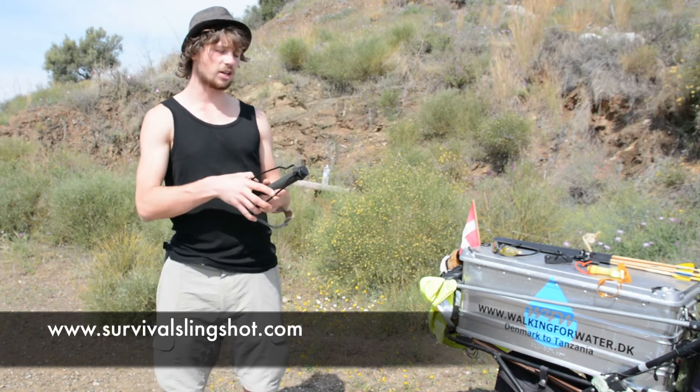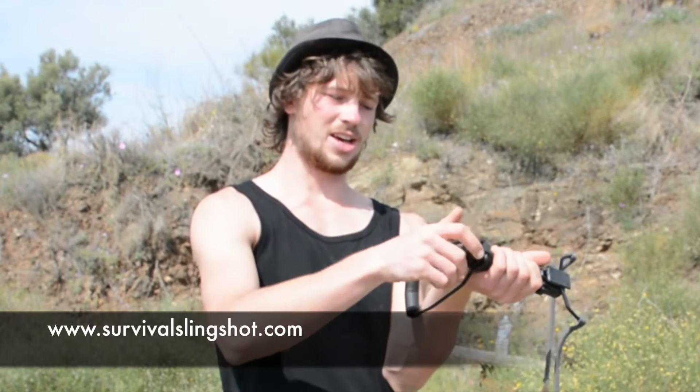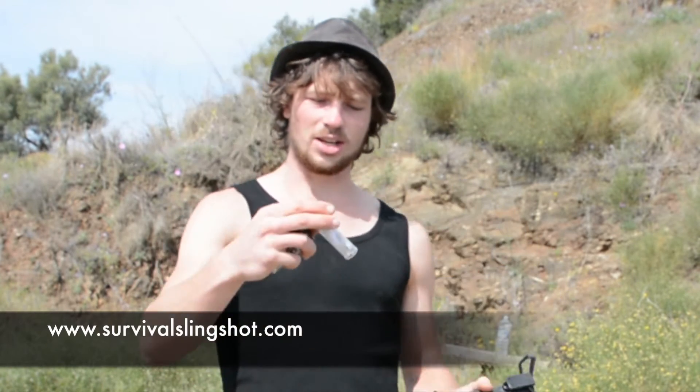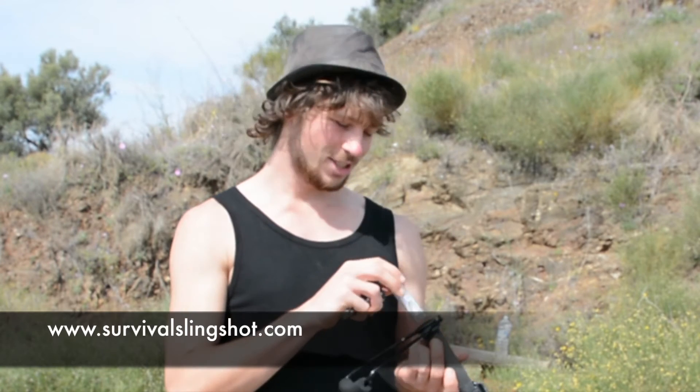The Survival Slingshot is more than a slingshot. It has a little lid in the bottom where you can store some iron bullets, and you actually also have a container with some sewing thread and some fishing hooks and other survival stuff. So if you find yourself in the bush without anything but your slingshot, it's good to have around.